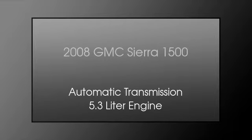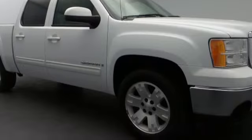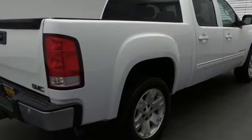This is a 2008 GMC Sierra 1500. This truck has an automatic transmission and a 5.3 liter engine.